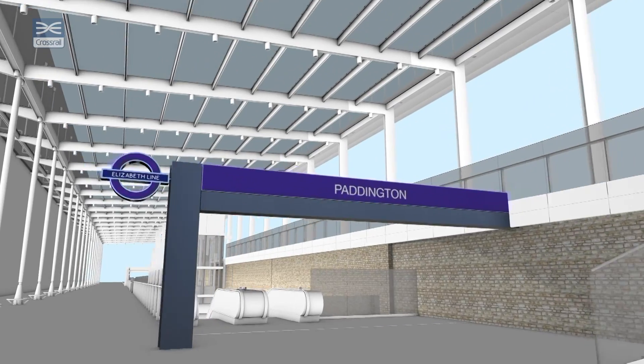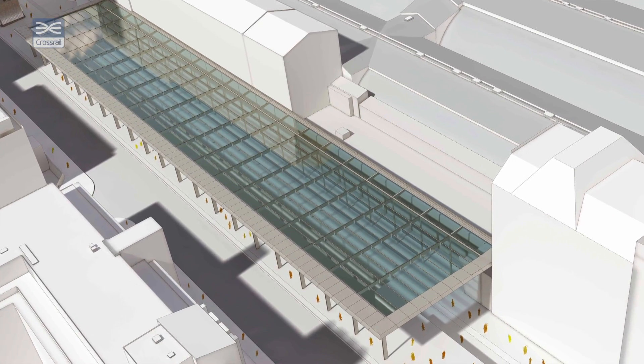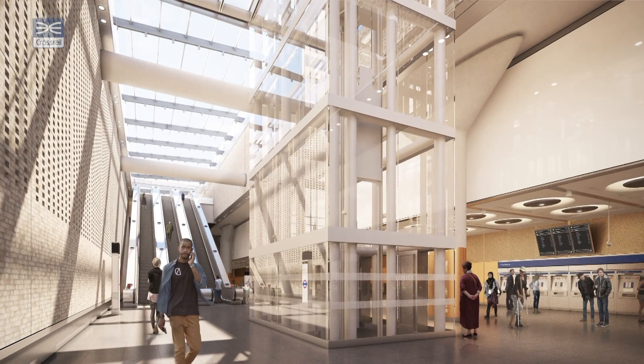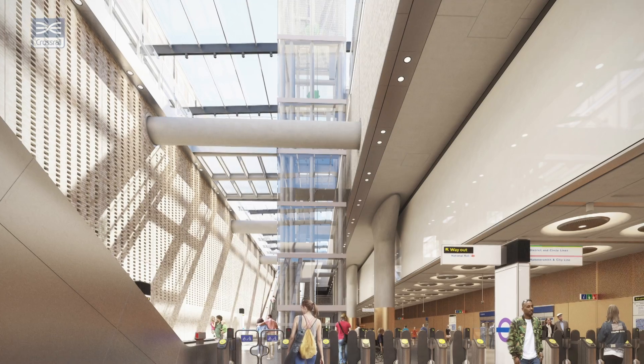One of the unique features of this station will be the canopy roof. It's glass held within a rigid steelwork structure. It will allow light to permeate down through to the lower levels of the station, and it's a unique architectural feature.